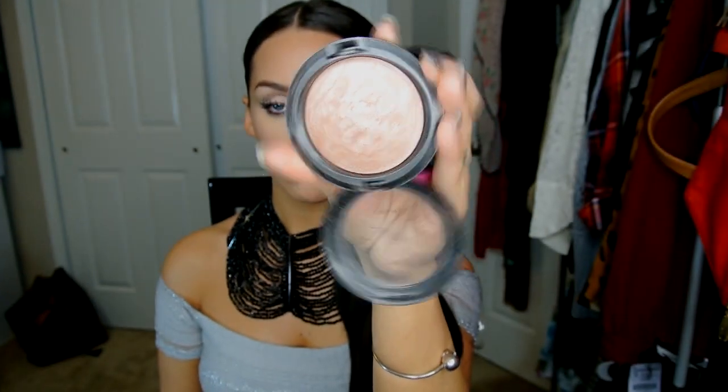One thing that I always do is highlight my cupid's bow, which is the arch right on top of your lips. The product I always use — it's perfect for highlighting your cheeks, eyes, or even your lips — it's by MAC and it's a mineralized skin finish called Soft and Gentle. I'm just going to put a little bit on my finger and dab it on. You can also put a little bit right in the center of your bottom lip, and that's going to make your lips appear bigger.